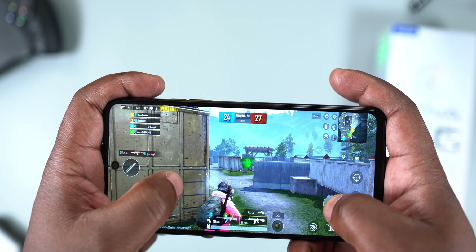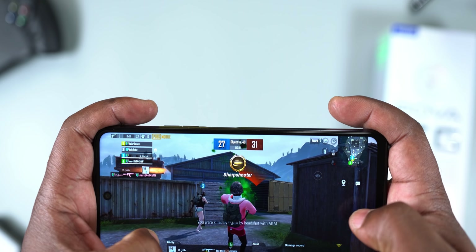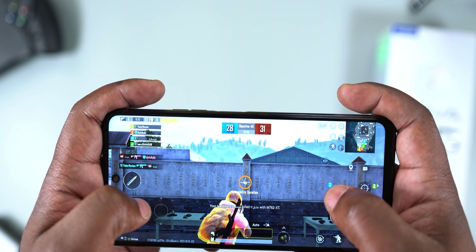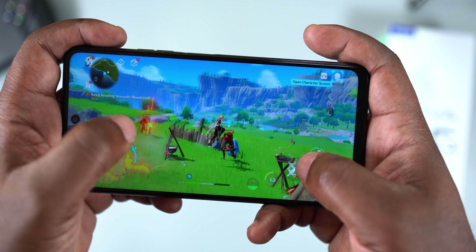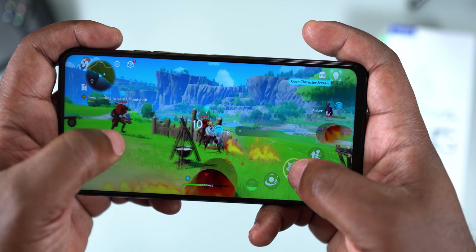For PUBG, it played on HD graphics and medium frame rate — I was expecting more from a gaming smartphone. For Call of Duty, it played on medium graphics and very high frame rate, and the gameplay was fluid. For Genshin Impact, the Tecno POVA 5G was able to play on the highest graphics settings at 60 FPS, but there was some lag. On lower settings, gameplay was smooth. As a gaming smartphone it's decent, but I expected it to match the POCO X3 Pro at higher settings, since they are about the same price.